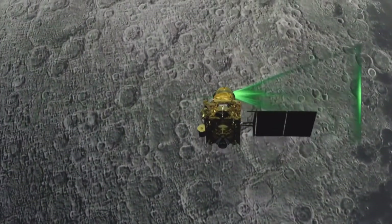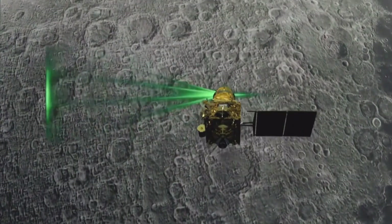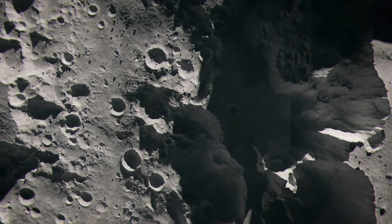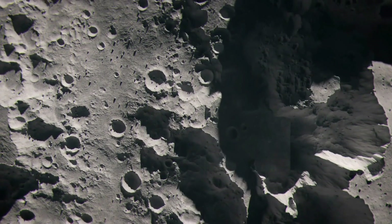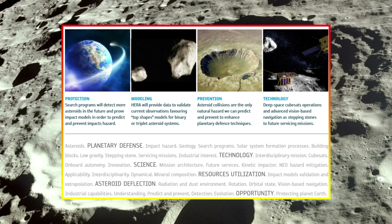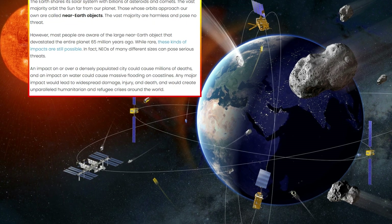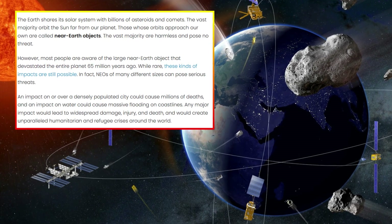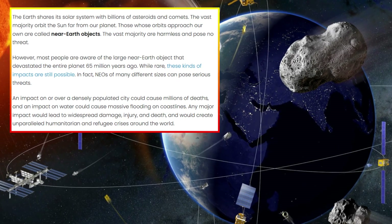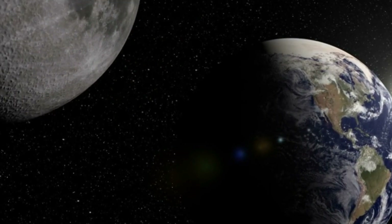The study of impact craters like the one at Chandrayaan-3's landing site also has implications for planetary defense. By learning more about how craters form and how material is ejected during impacts, scientists can improve their models for predicting the effects of asteroid collisions — knowledge critical for developing strategies to protect Earth from potential asteroid threats. The moon, as a close and relatively accessible body, offers a natural testing ground for such studies.